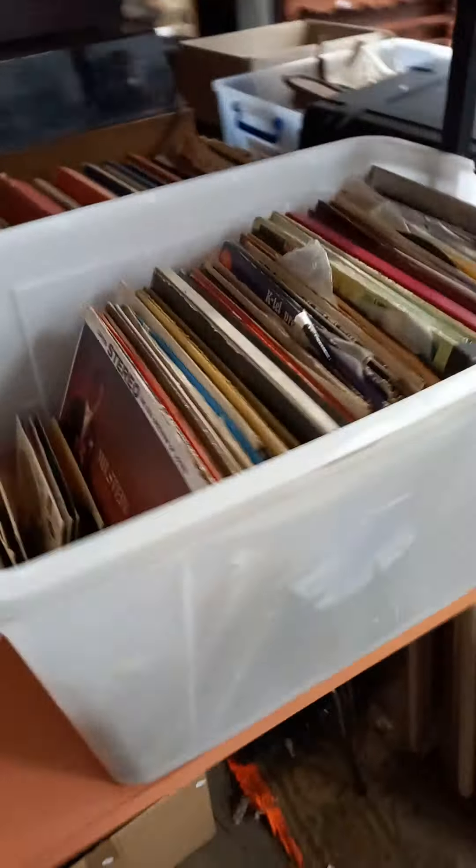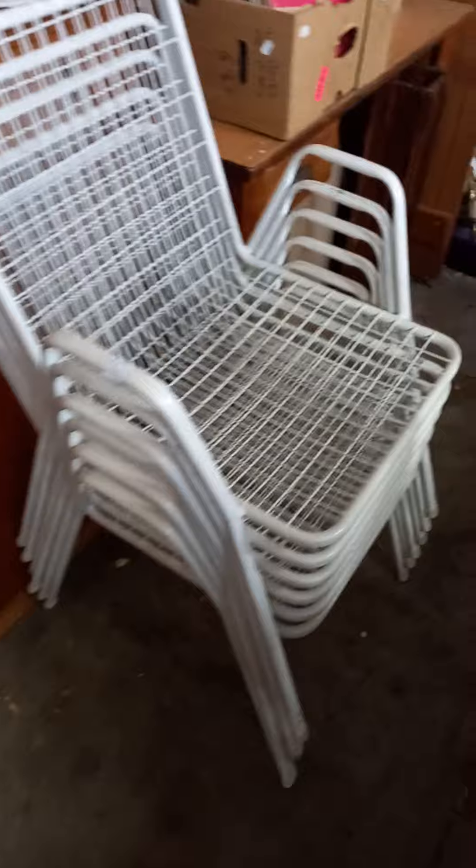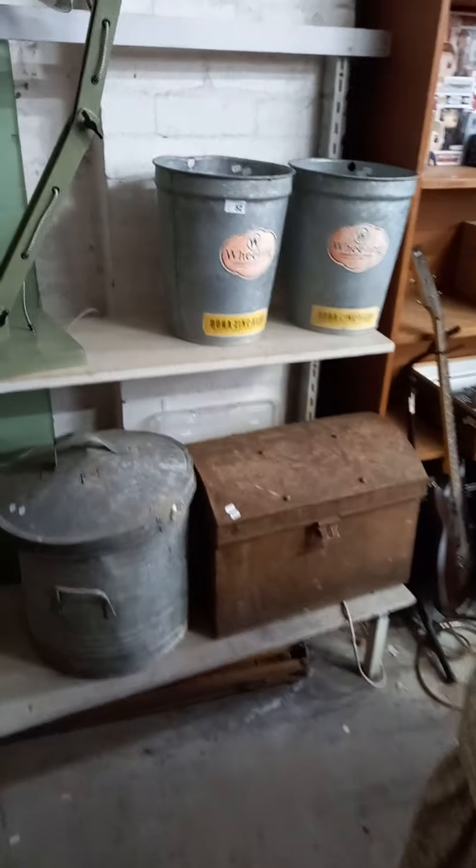Two big boxes of records. Audio gear. Stacking chairs. This is a cool lot — old bottles and crates, Alpine soft drinks. This is an old ammo crate or something. Cool little lot of sort of bins and tins and buckets.